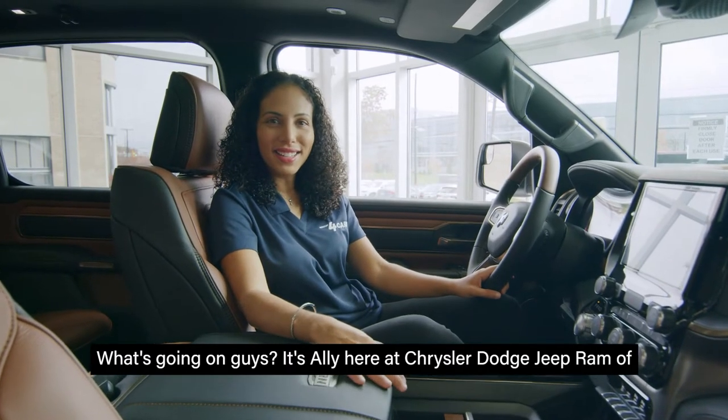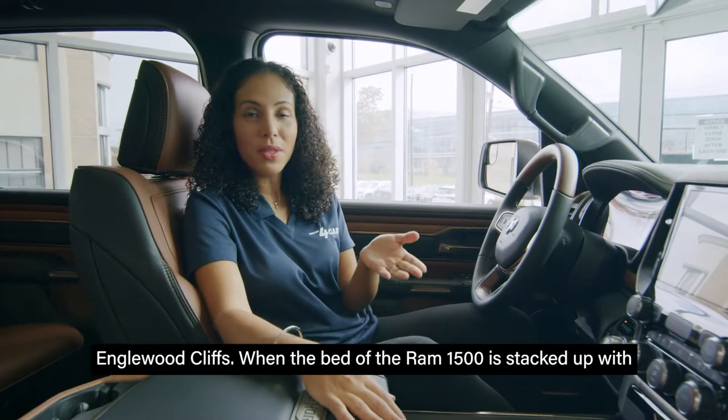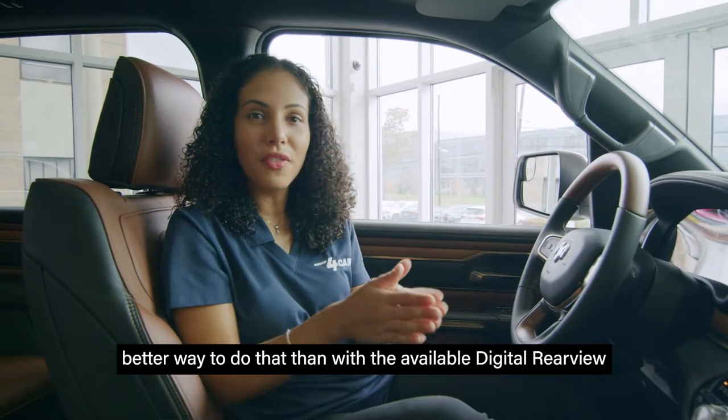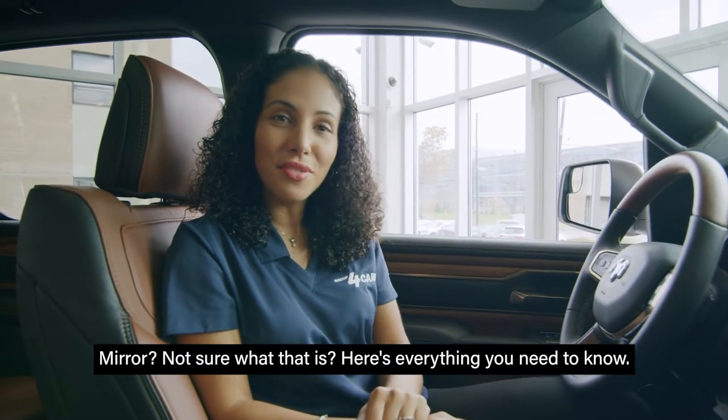What's going on guys, it's Ali here at Chrysler Dodge Jeep Ram of Inglewood Cliffs. When the bed of the Ram 1500 is stacked up with gear, you have to make sure that the rear view is still clear. What better way to do that than with the available digital rear view mirror? Not sure what that is? Here's everything you need to know.